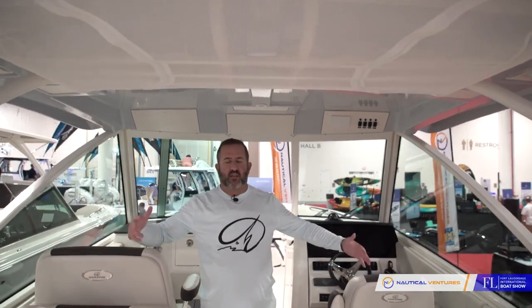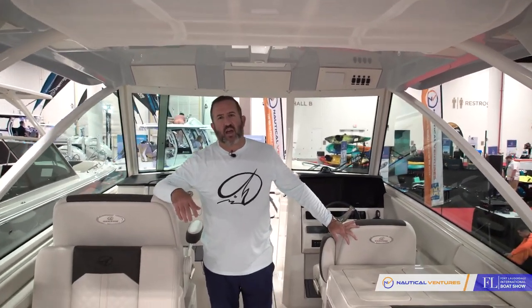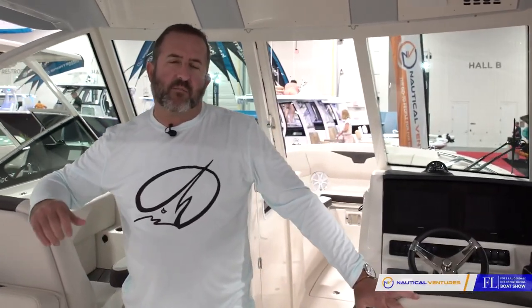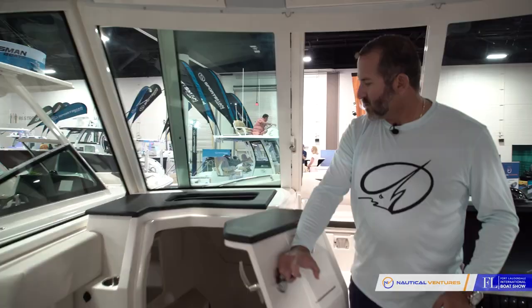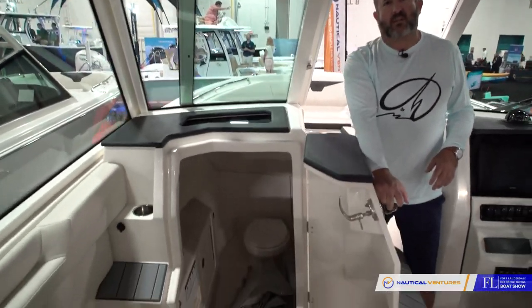Moving aft of the cockpit, you're in this wonderful overhead hardtop space that is great for coverage. As you can see behind me, there's a full height windshield — beautiful weather protection for much longer year-round boating. As we move forward, we have a large head compartment, and then continuing forward through this large full height windshield, we get to the bow.